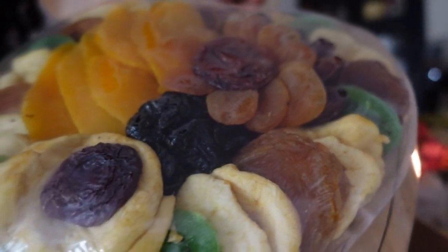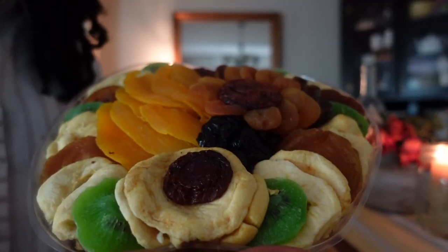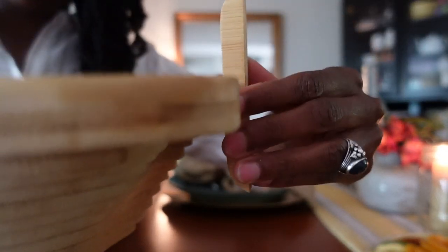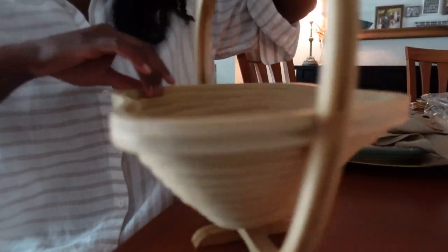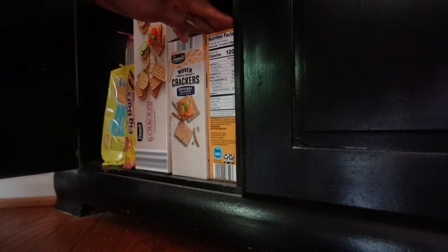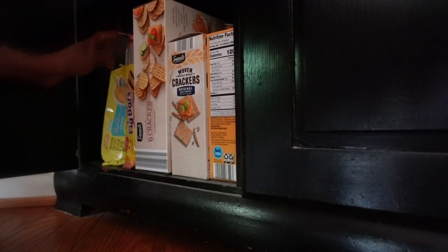Recently my mom mailed me this dried fruit trivet by Bonnie and Pop, which not only came with an assortment of freshly dried treats but also a basket and tray combo. I normally use the bulk bins at my local co-op to stock up on fruits and nuts or dehydrate my own. I also keep a stash of boxed cookies or crackers that I can top with cheese or homemade spreads and jams from my canning pantry.